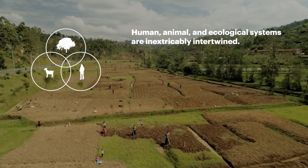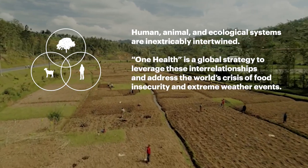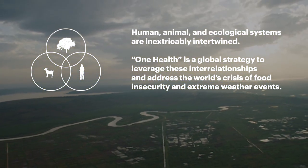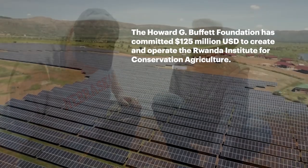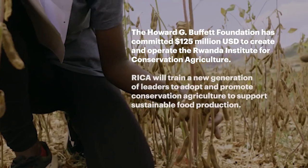Human, animal, and ecological systems are inextricably intertwined. One Health is a global strategy to leverage these interrelationships and address the world's crisis of food insecurity in extreme weather events. The Howard G. Buffett Foundation has committed $125 million U.S. dollars to create and operate the Rwanda Institute for Conservation Agriculture.